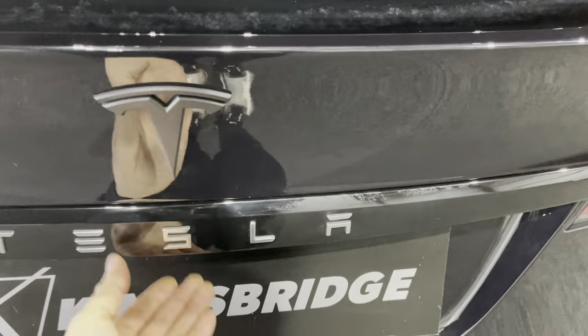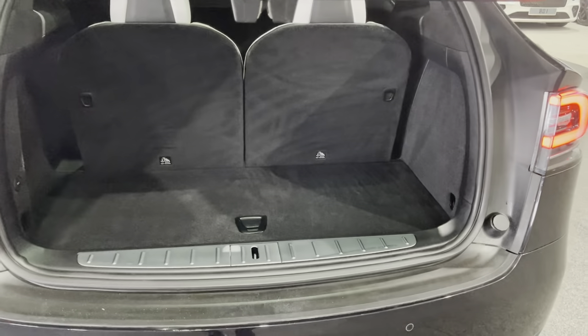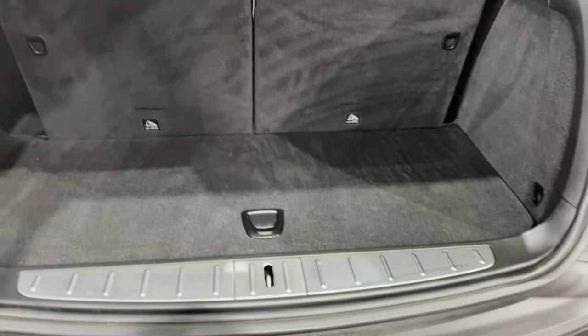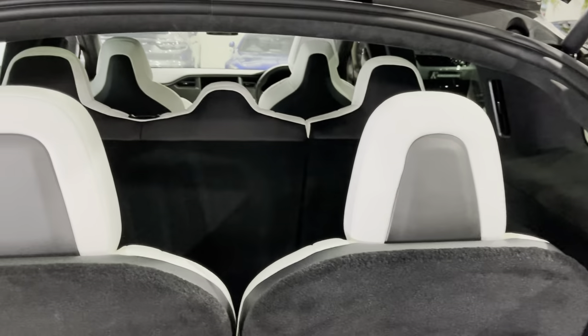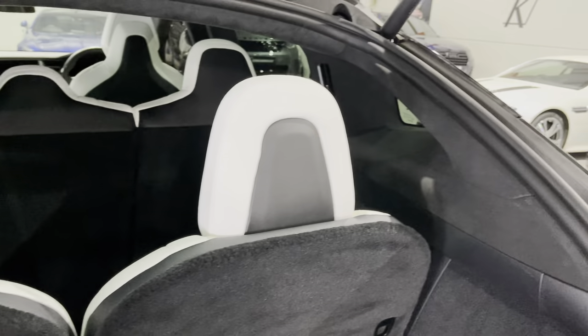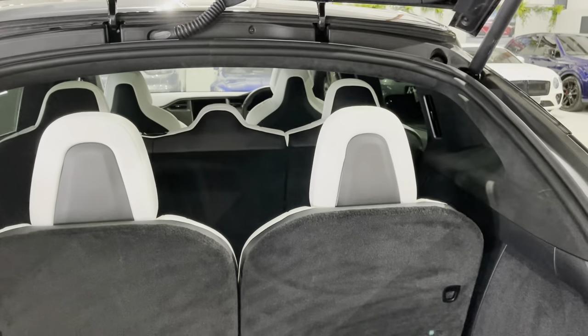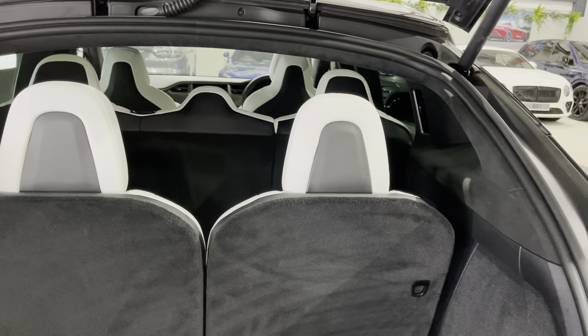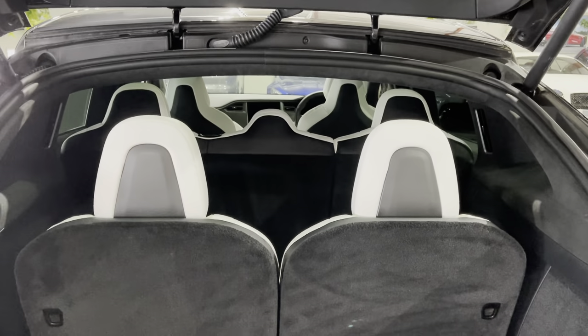If we pull open the rear boot area, you can see the three rows of seats all finished in premium white leather. With the premium interior pack, you get the Alcantara headliner rather than the standard fabric. There are a lot of Teslas out there with fabric headliners — that's because they haven't got the premium pack, which this one has.